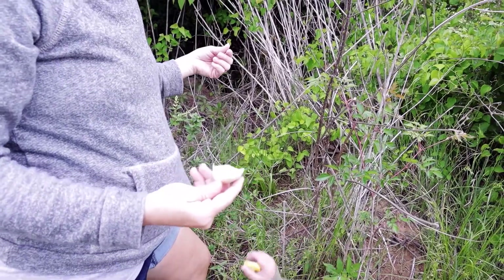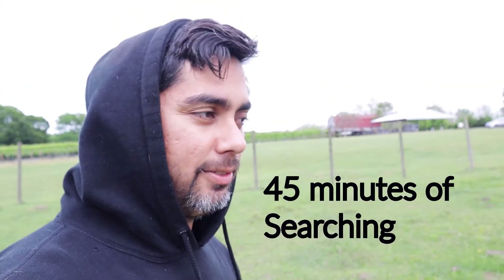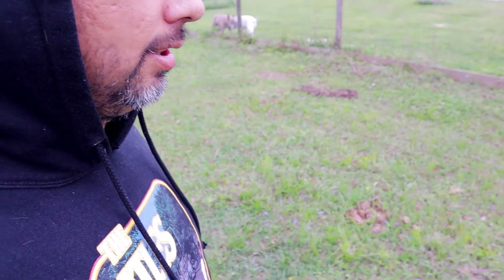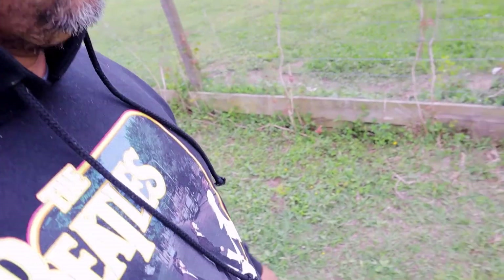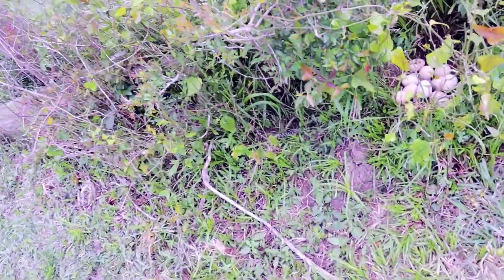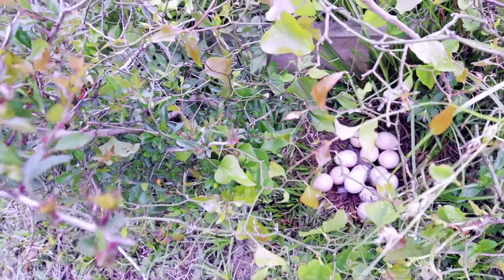All right, let's go back to our search. We've been looking for a little bit but I think we found some. Let's see if we can find this nest. Oh my goodness — and gracious — look at that! Someone's been busy.